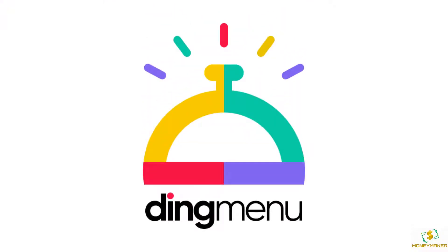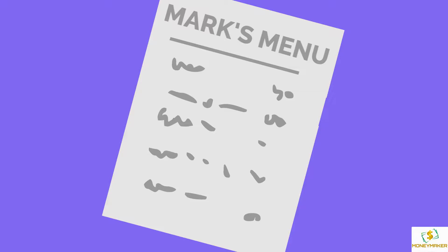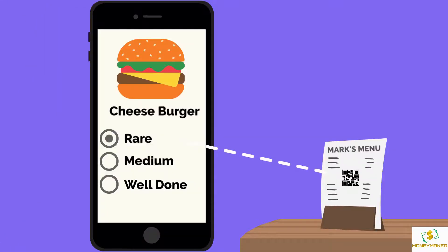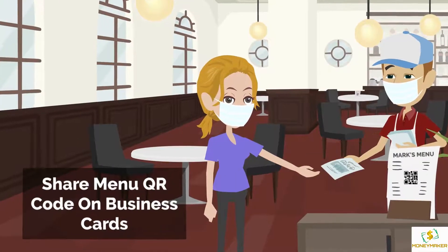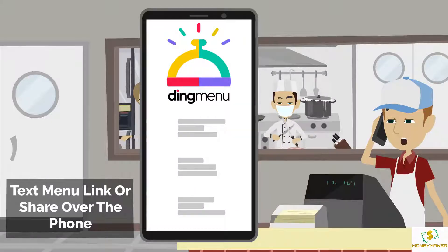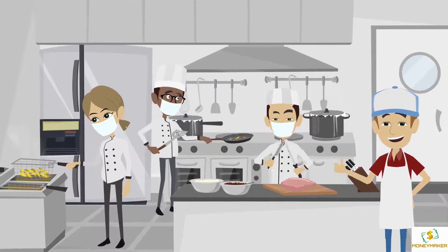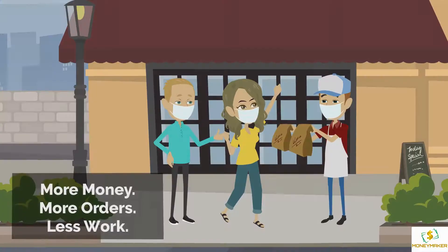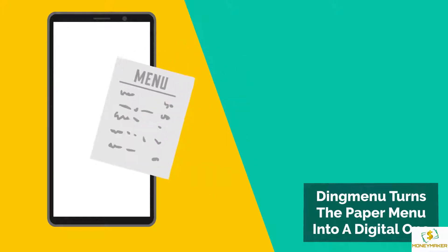Now there is — with Ding Menu. Ding Menu digitizes Mark's menu so he can share it on his website, in print, on business cards, and even by sending a menu link over the phone. The more he promotes it, the more the orders come in, which means more money for him and his business.